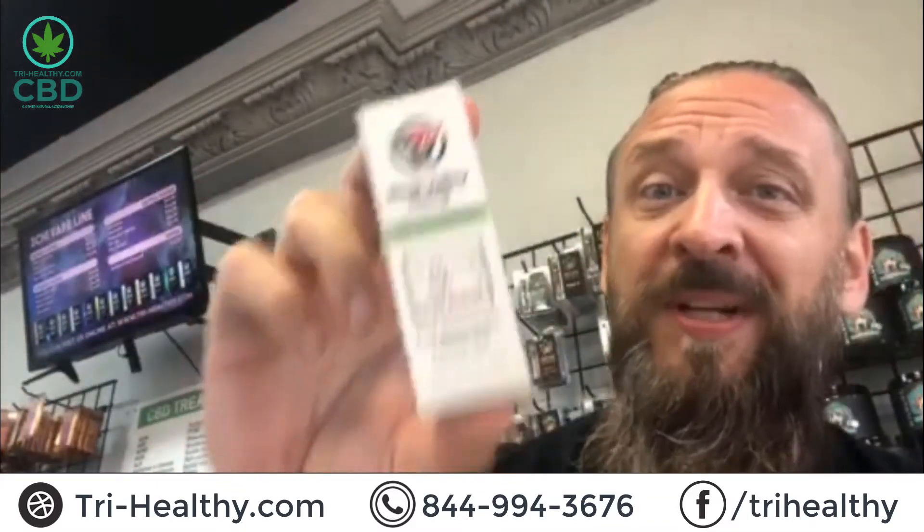Today, we are talking about Delta-8 THC oil in a tincture. Delta-8 in a tincture — that's what we are talking about today. Guys, if we're not sleeping, this could assist.